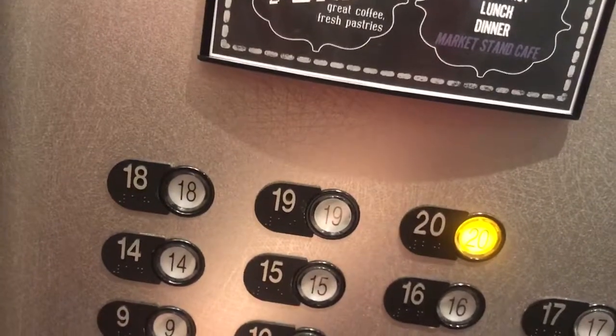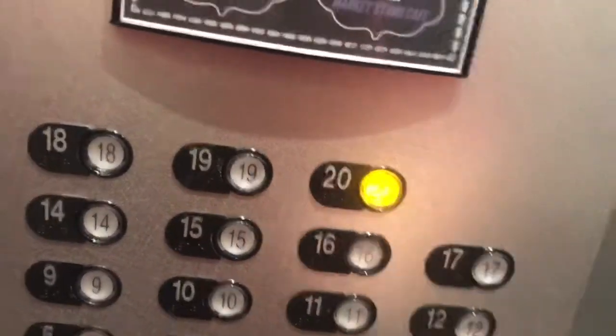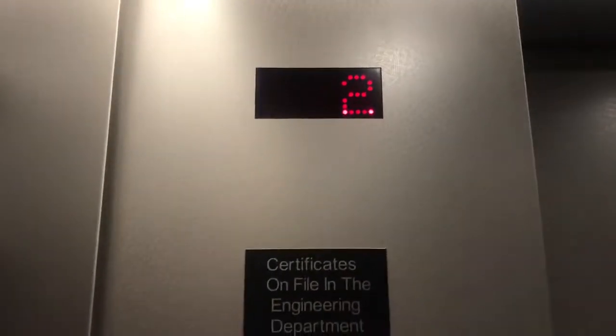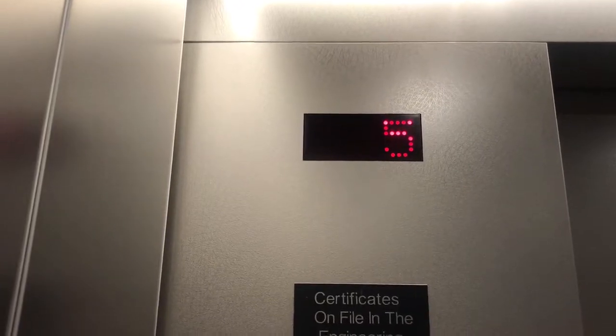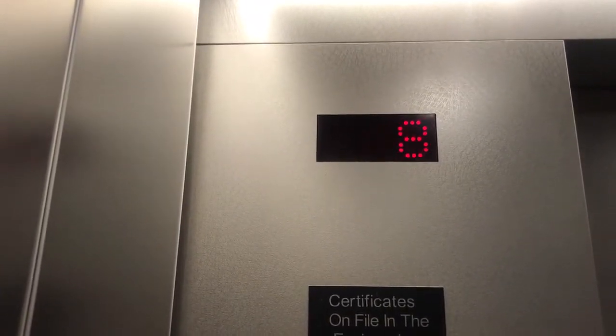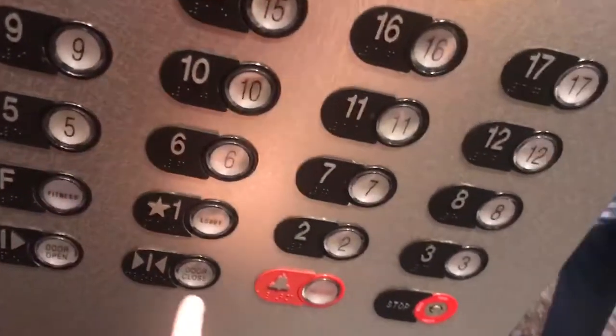Going up? What floor? Number... H. Going up. Thank you. Have a good day.